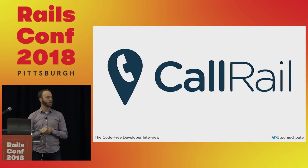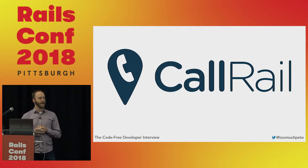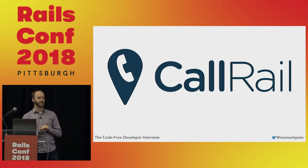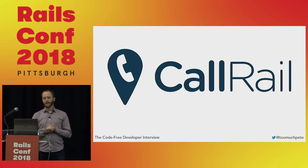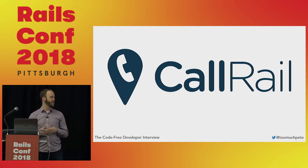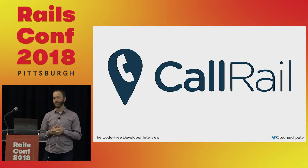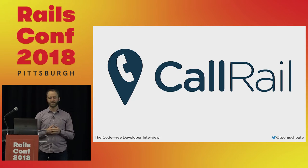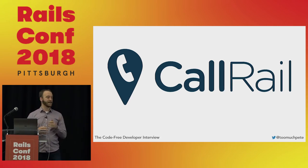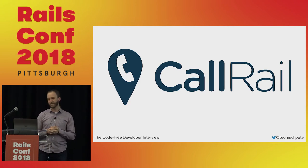I'm currently a software engineering manager at CallRail. CallRail is a company in Atlanta, Georgia — we make a call tracking analytics platform. CallRail is one of the companies where I've used these particular techniques and have had a lot of success. Over the years, I've hired dozens of engineers using these techniques without having ever seen a single line of code from them before they started.